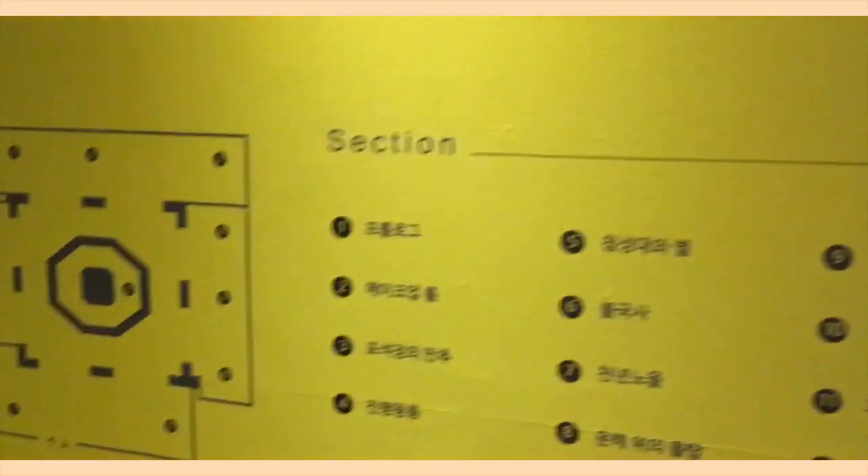They had a short description of what the museum was and also the sections labeled for which area is which. They also had a makeup room, which was also cute.